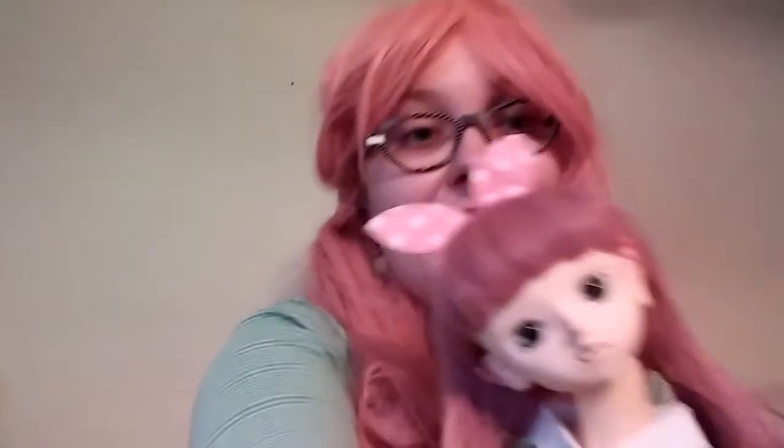This is Isagi. She's an old-skinned Volks Vulture System F13 head on an old-skinned, again, SD10 body, or just super dollfie girl body.